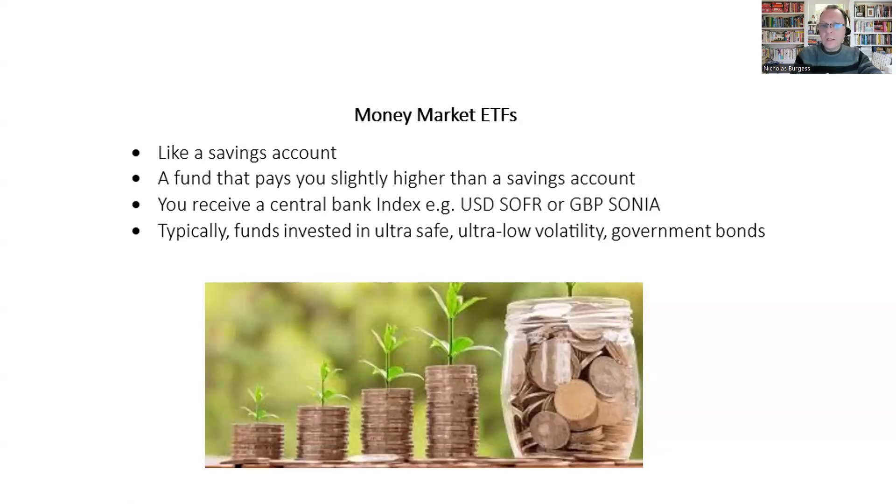such as Dollar SOFR, or GBP SONIA, or perhaps Euro ESTR funds. These central bank benchmarks are going to pay you more interest than what you would get in your savings account. Any funds you invest in a money market ETF are going to be invested in ultra-safe, ultra-low volatility government bonds — very safe investments, as we'll see on the next slide.